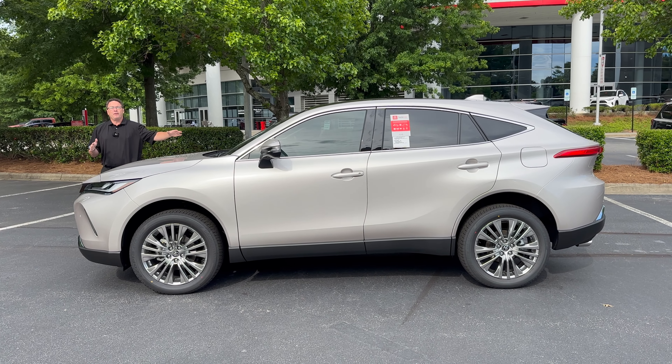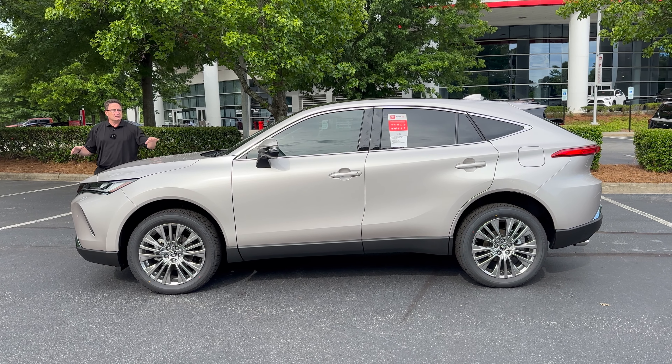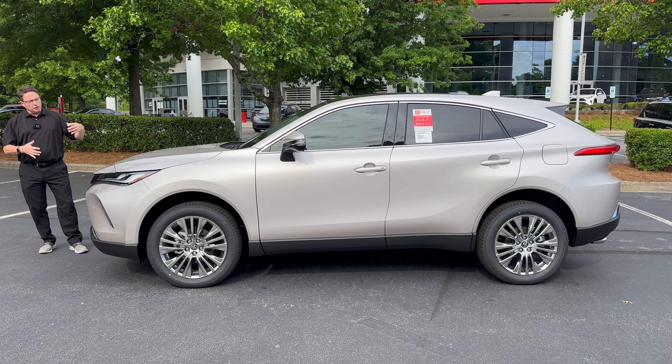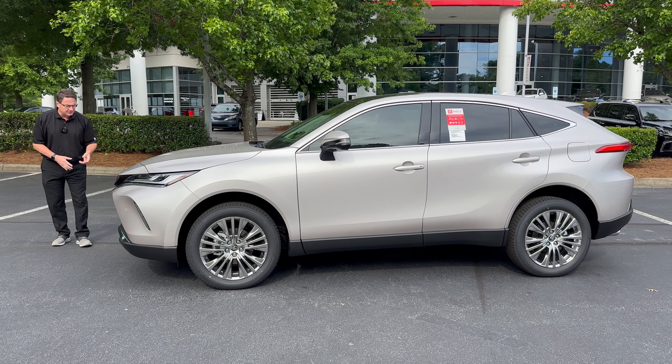This is the 2024 Toyota Venza Limited in Titanium Glow. What a color. This is really the color that you would see just on a Venza — I think this is the only one that has it. It's kind of like a goldish, brightish, silverish color. Really cool. It pops in the sun.